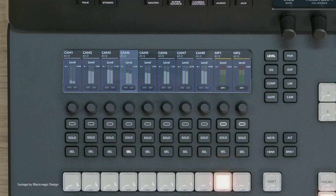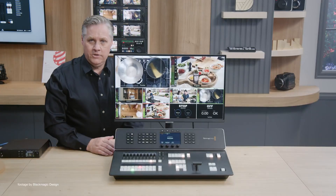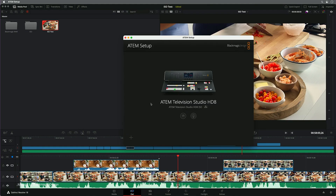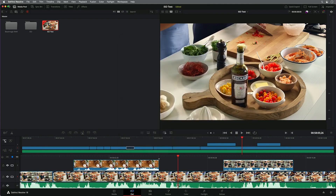In addition, the ISO model can also connect and control remote cameras, such as the new Studio 6K Pro model, and change ND filters, among many other control features.